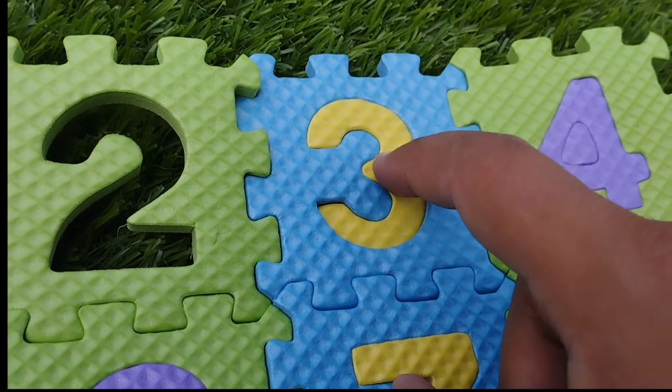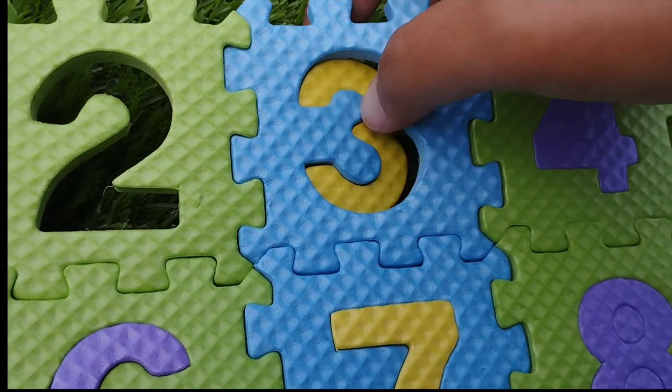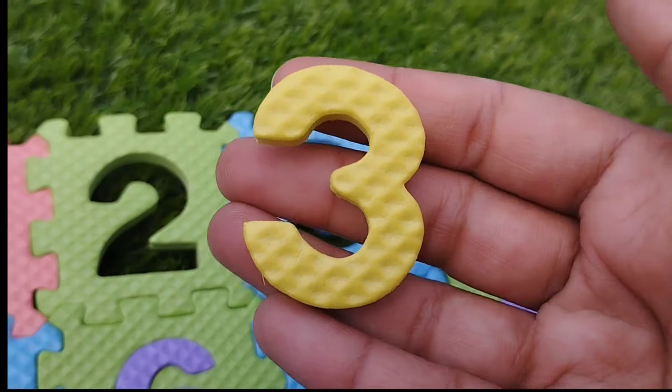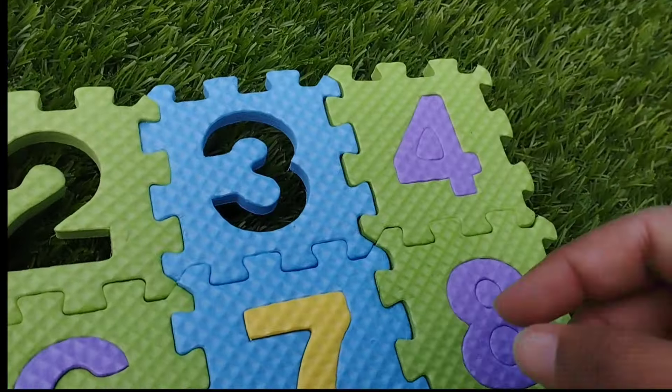The next number is number 3. Where is number 3? This is number 3.